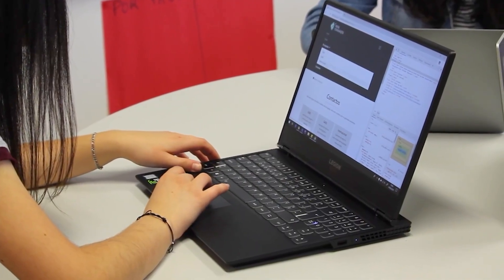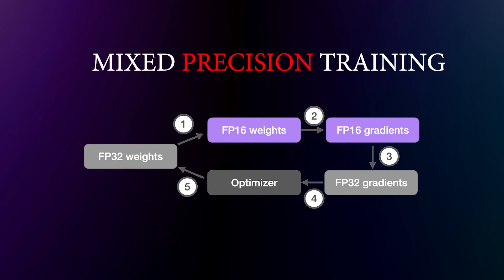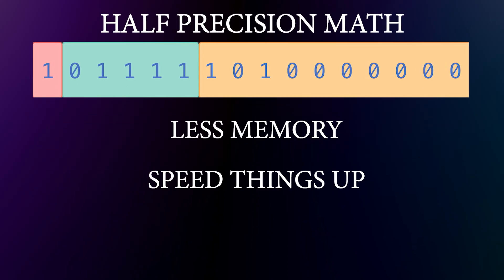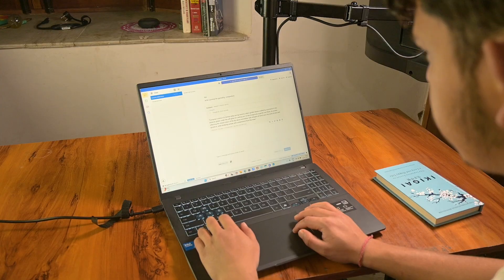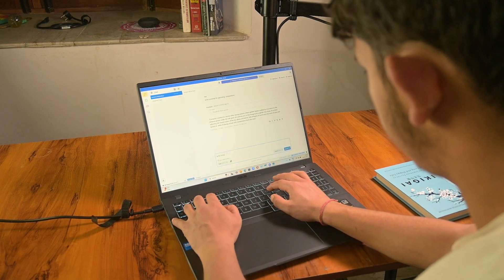So how do you squeeze more out of your laptop before throwing in the towel? You've got some tricks. Use mixed precision training — basically half-precision math that uses less memory and speeds things up. Lower your batch size so your GPU can fit more data into VRAM. Or offload certain tasks like data pre-processing to your CPU. Little tweaks like these can make your laptop feel way more capable than it looks on paper. But when your models get bigger than your laptop's memory, no tricks will save you — and that's when it's time to look at the cloud.